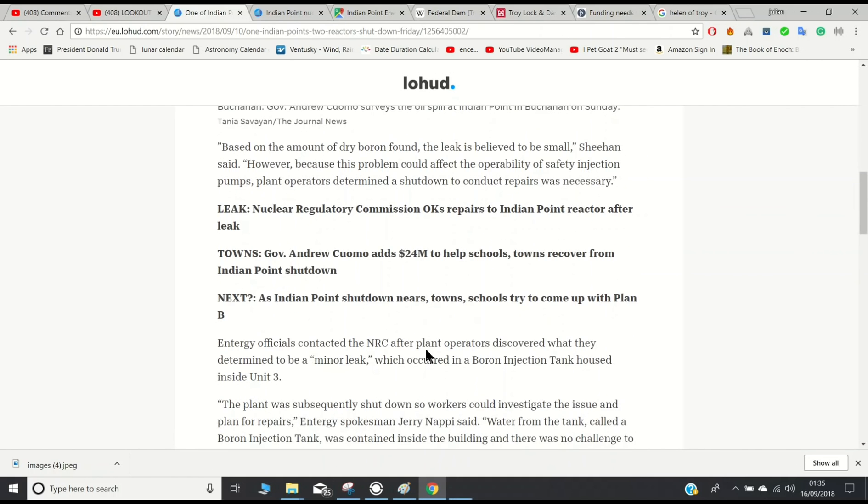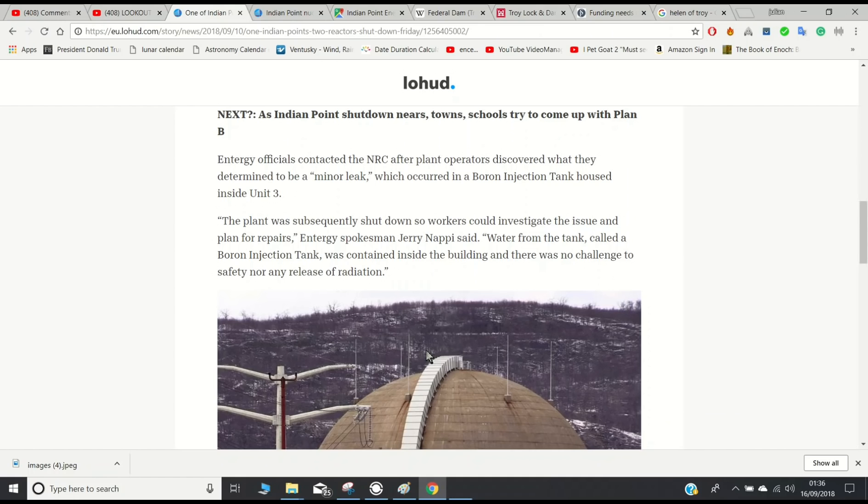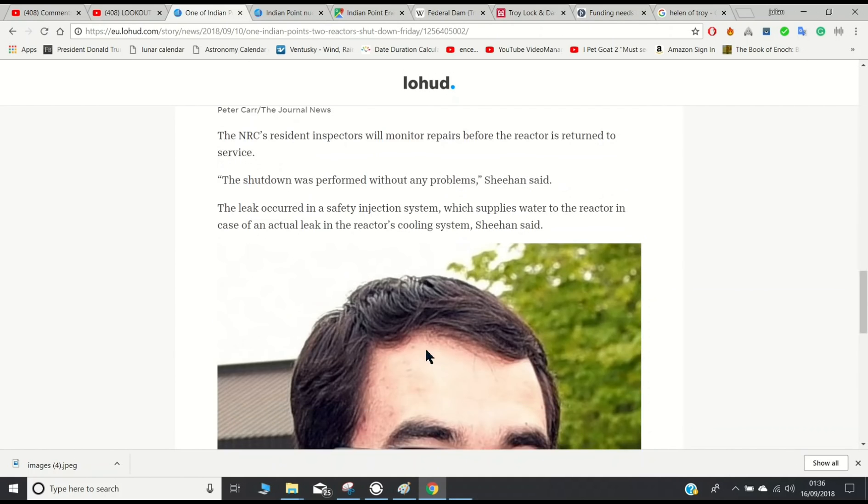Entergy officials contacted the NRC after plant operators discovered what they determined to be a minor leak, which occurred in a boron injection tank housed inside Unit 3. The plant was subsequently shut down so workers could investigate the issue and plan for repairs. Water from the boron injection tank was contained inside the building and there was no challenge to safety nor any release of radiation. The NRC's resident inspectors will monitor repairs before the reactor is returned to service. The shutdown was performed without any problems. The leak occurred in the safety injection system, which supplies water to the reactor in case of an actual leak in the reactor's cooling system.